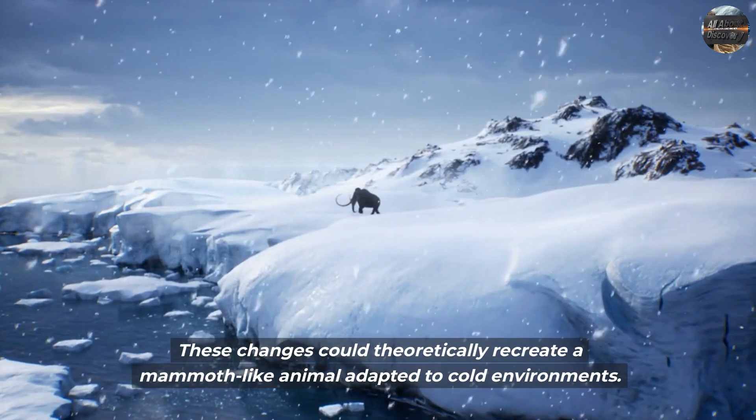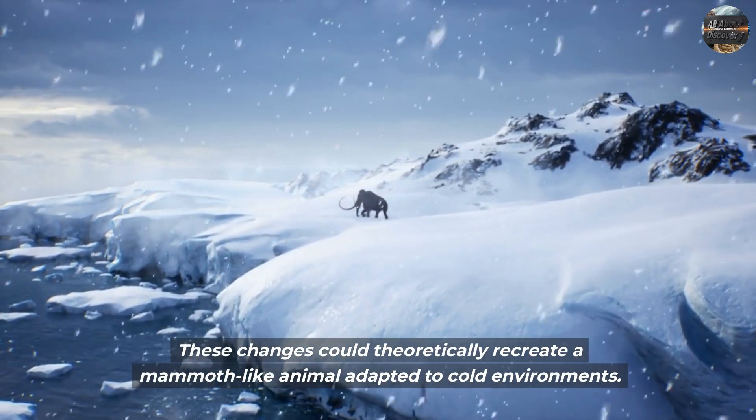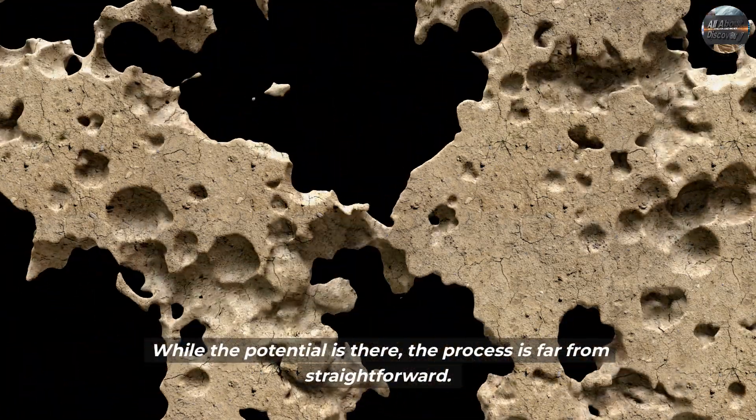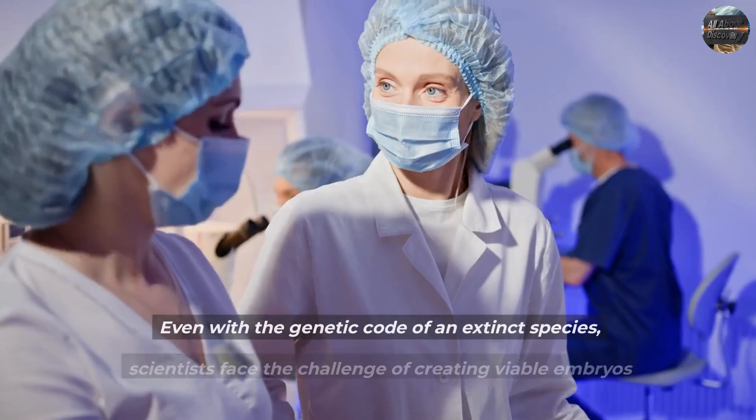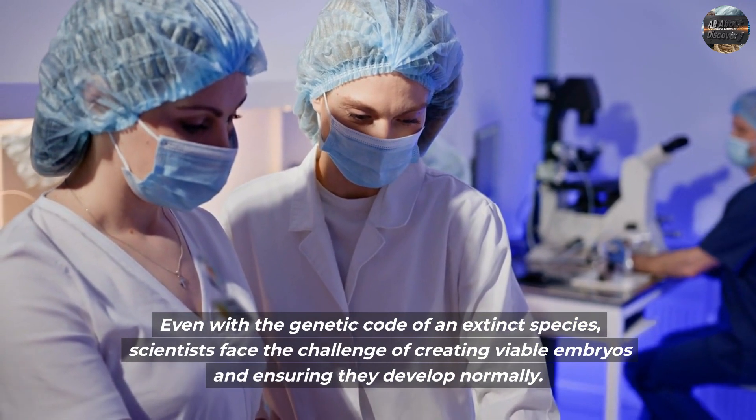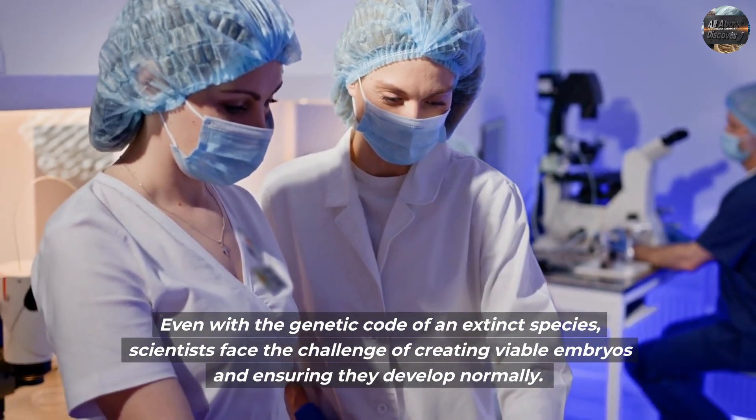These changes could theoretically recreate a mammoth-like animal adapted to cold environments. While the potential is there, the process is far from straightforward. Even with the genetic code of an extinct species, scientists face the challenge of creating viable embryos and ensuring they develop normally.